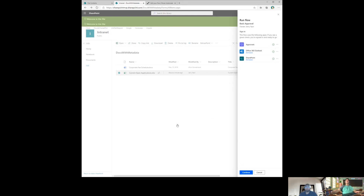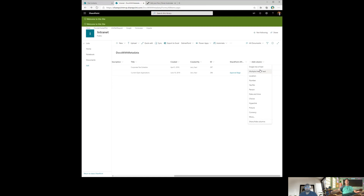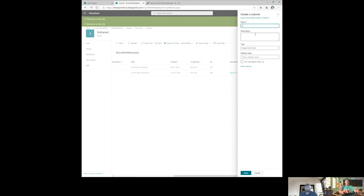There is a way to trigger the flow with fewer clicks using column formatting. There's a sample called 'column formatting start a flow' on GitHub. You go to column settings, format the column, switch to Advanced Mode, and paste the JSON sample. The only things you need to change are the button text — I'll say 'Start Basic Approval' — and the flow ID.